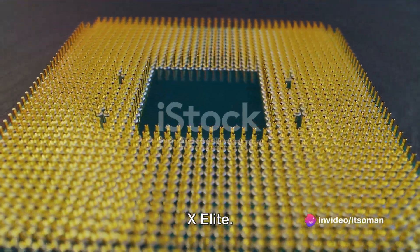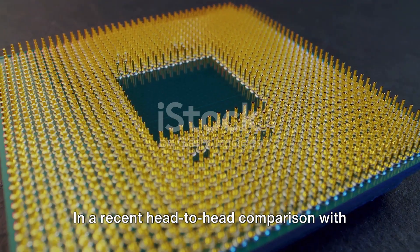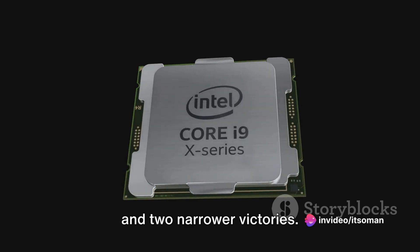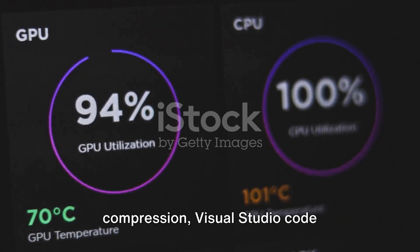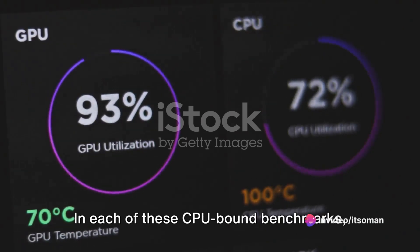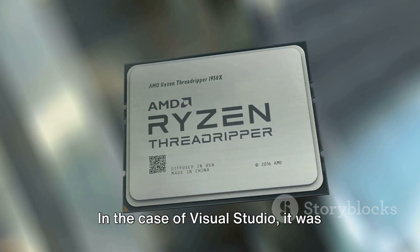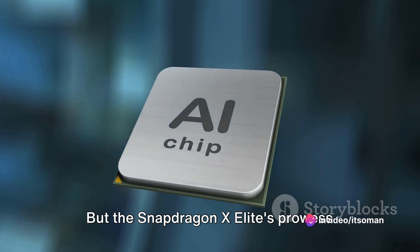First up, we have Qualcomm's Snapdragon X Elite. This powerhouse chip has been making waves in the tech world, and for good reason. In a recent head-to-head comparison with Intel's Meteor Lake, the Snapdragon X Elite emerged victorious in all four benchmarks, scoring two resounding wins and two narrower victories. Its performance was tested across 7-zip file compression, Visual Studio Code compilation, and 3DMark's Wildlife Extreme GPU test. In each of these CPU-bound benchmarks, the Snapdragon X Elite either barely edged out or significantly outperformed the competition — in the case of Visual Studio, it was about 46% faster than the Intel chip.